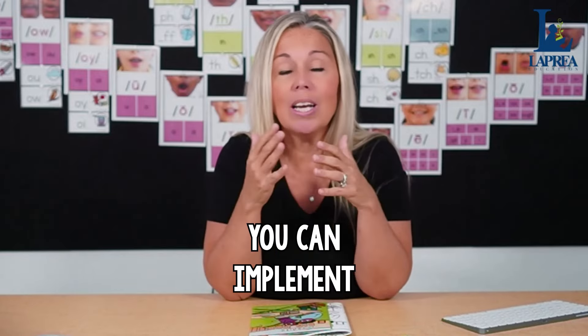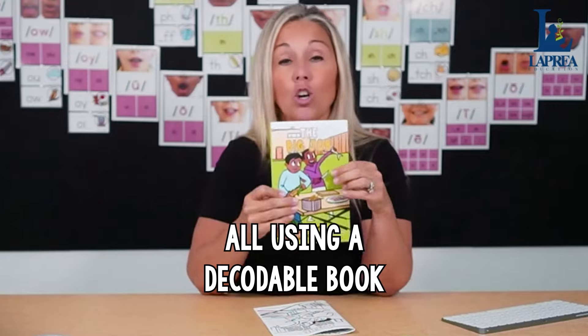Those are my four points about how to implement literacy centers sustainably. When you are implementing the science of reading research and a structured literacy approach, you will absolutely be using decodable books. What I suggest is using a decodable book as the jumping-off point for all of your literacy centers every week. Let's say last week your students read this book, 'The Big Job,' focused on short O. That means they've already read it with explicit direct teaching on short O.